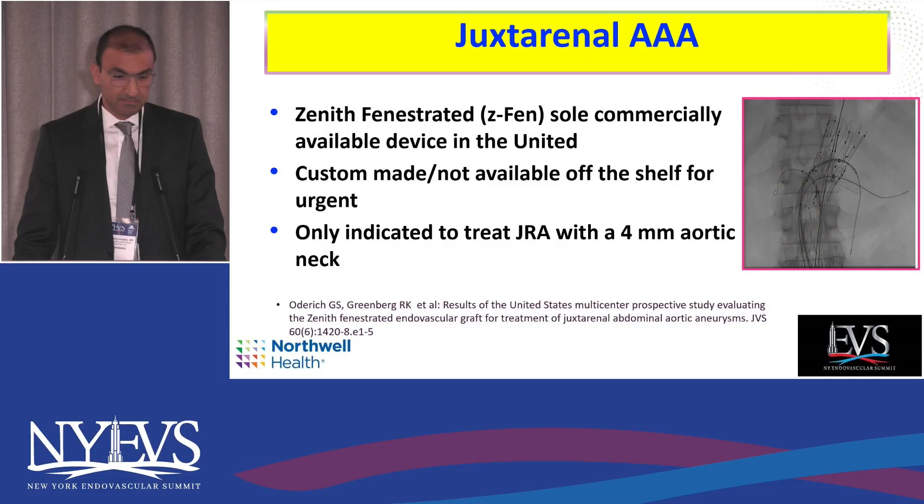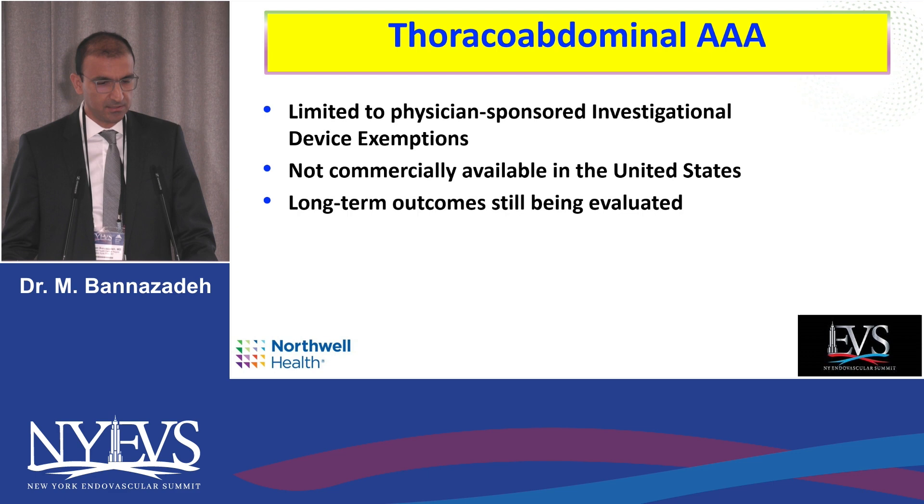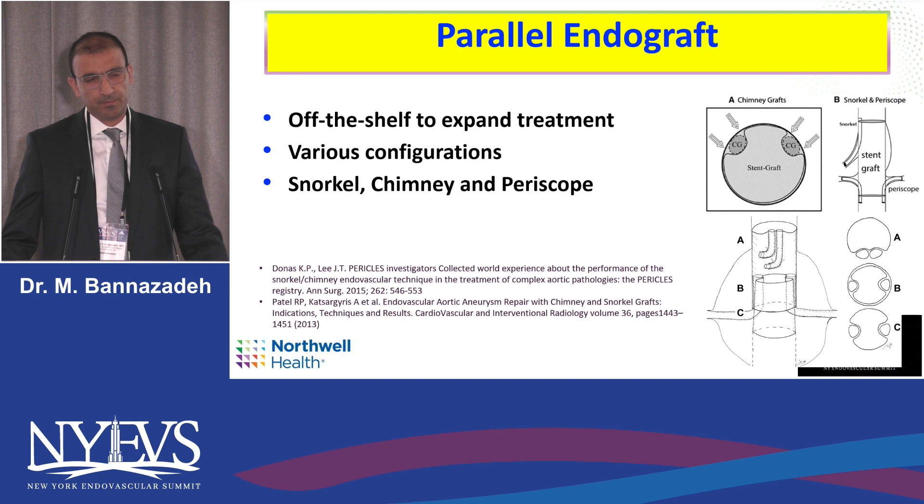This will be short. The previous speaker talked about the need for better options for intra-abdominal, pararenal, and juxtarenal repairs. The options are limited right now — FDA-approved options include only Z-fen for juxtarenal, and custom-made devices are not off-the-shelf. For juxtarenal, only Z-fen is available, and as the previous speaker noted, these are only indicated for a 4mm neck. For intra-abdominal repairs, access is limited to only a few centers, requires physician-sponsored investigation of devices, and is not commercially available.